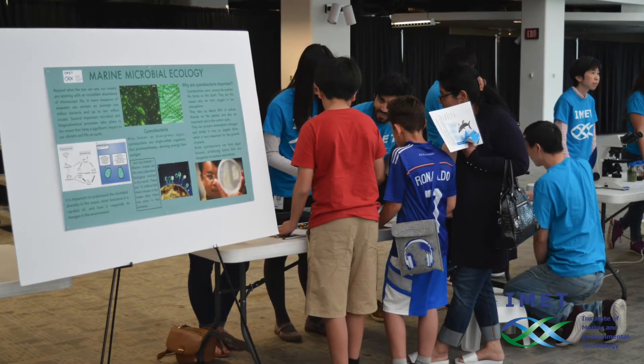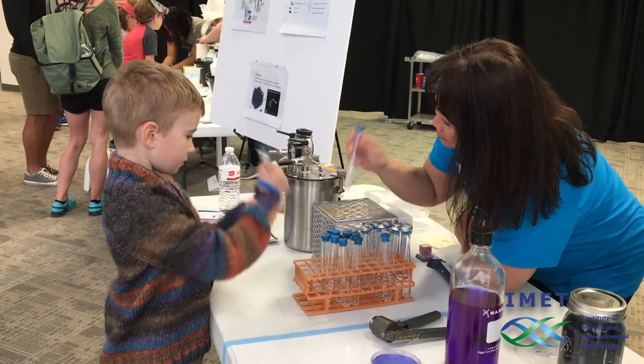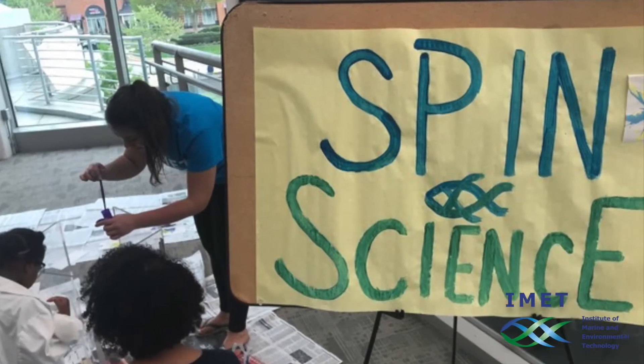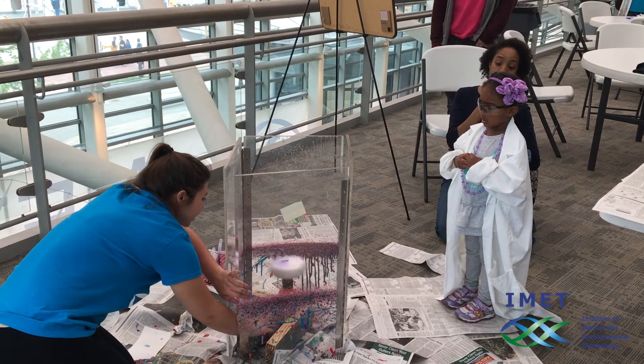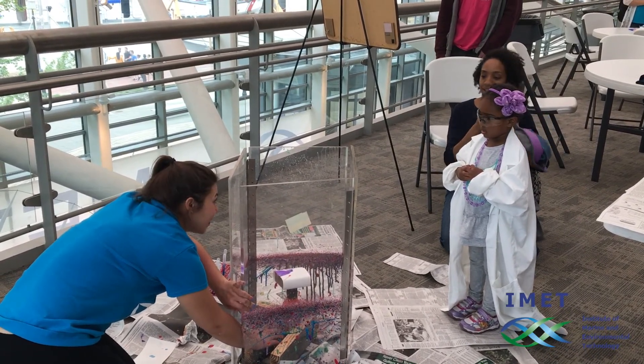We had lots of displays on microalgae and their potential to produce food and fuel. Some of that was linked with various art activities, including making a spin art where kids had the opportunity to pipette paint onto paper that was then spun around in a centrifuge to come up with a nice little piece of art.